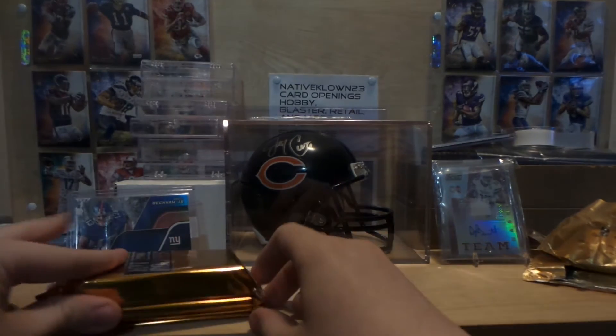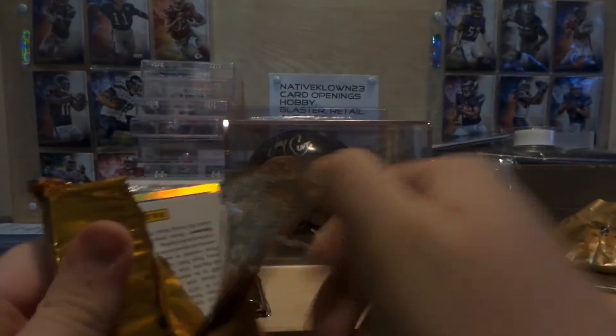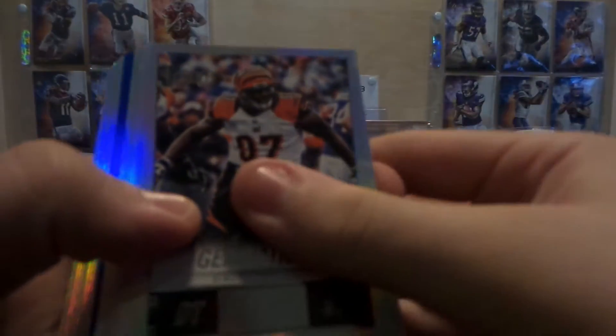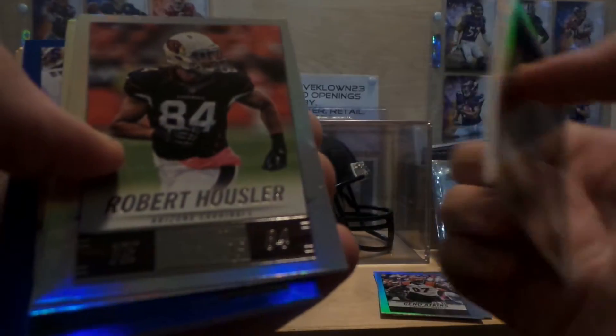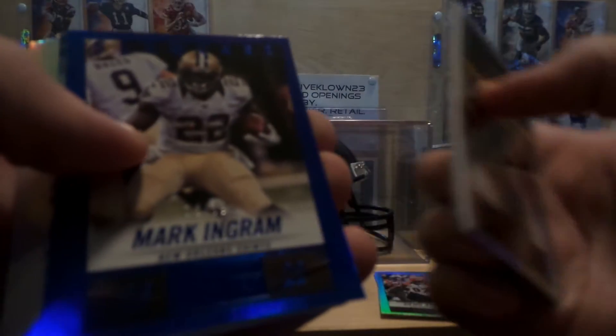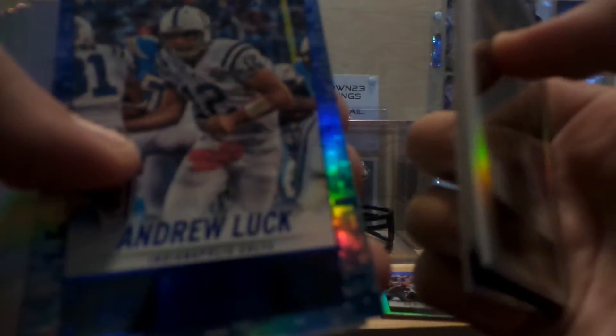Hopefully we get something cool. Here's our base card pack. Looks like we didn't get a hot pack though. Geno Atkins, Mike James, Andre Johnson, Jones, Pierre Paul, Nelson, Shorts, Murray, Hosler, Allen, Ingram numbered to 79, Luck numbered to 35.